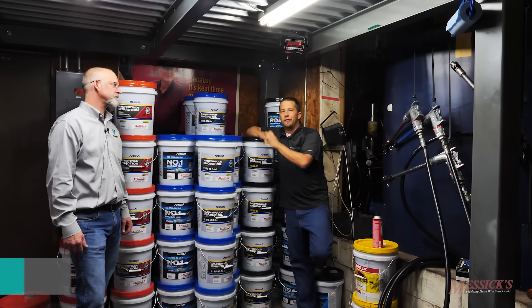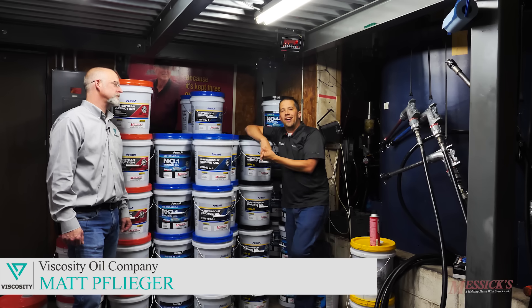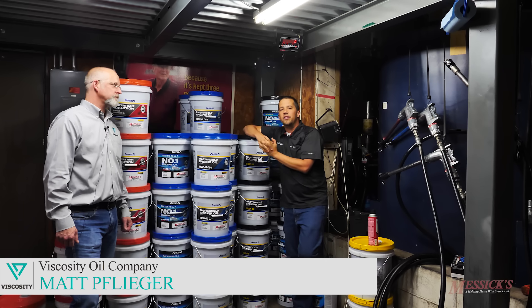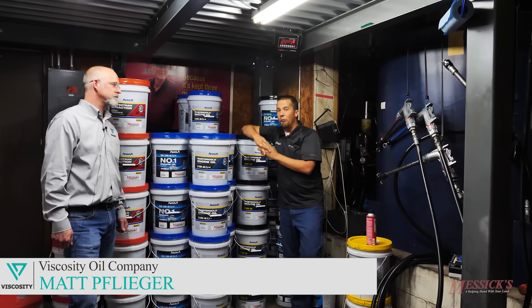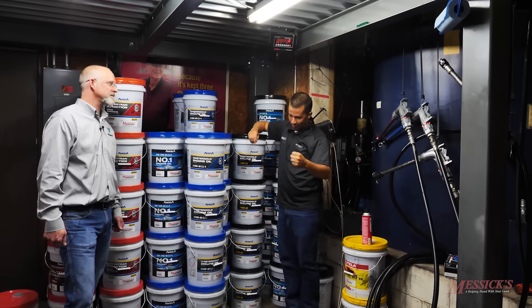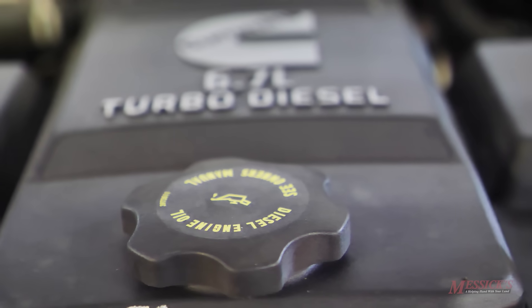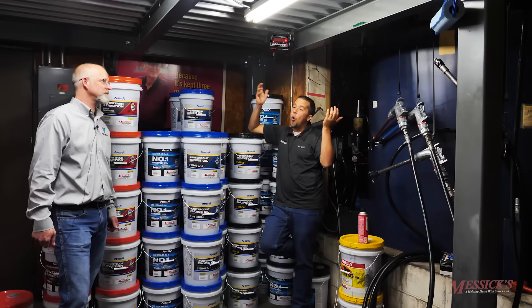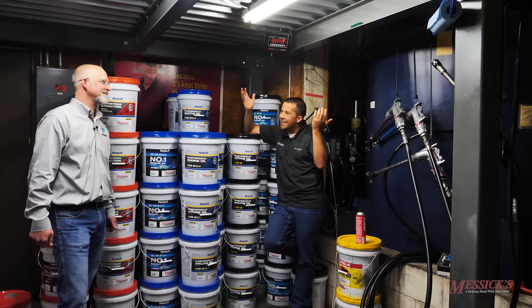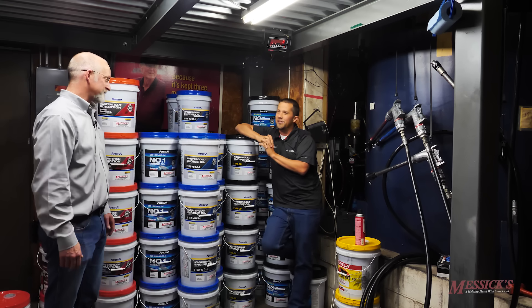Neil from Messick's here with Matt Flieger from Viscosity Oil. Matt's going to have a short conversation with us today and help us understand some of the labeling that you might see on engine oils and what they actually mean. When I go to dump oil into a piece of equipment at home, I look at the engine and it says 10W30. I have no idea what 10W30 actually means. So what does the labeling on engine oil actually tell us?